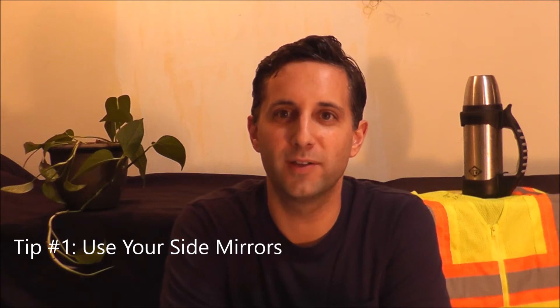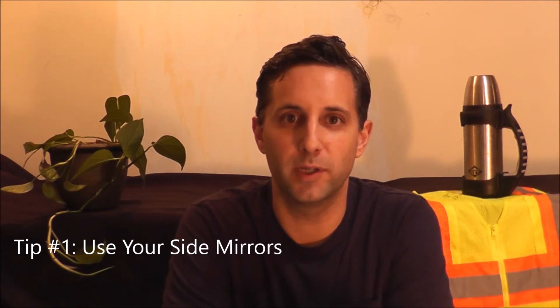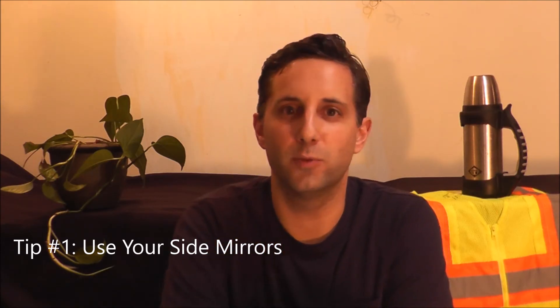Tip number one: use your side mirrors more than you would in your regular passenger car, SUV, or pickup truck. When you're driving a box truck, even some of the smaller ones, there are a lot of blind spots and you won't be able to see around you. Don't get too comfortable — check your side mirrors all the time. Truck drivers are always looking around them to figure out what's going on, and that rule always applies.